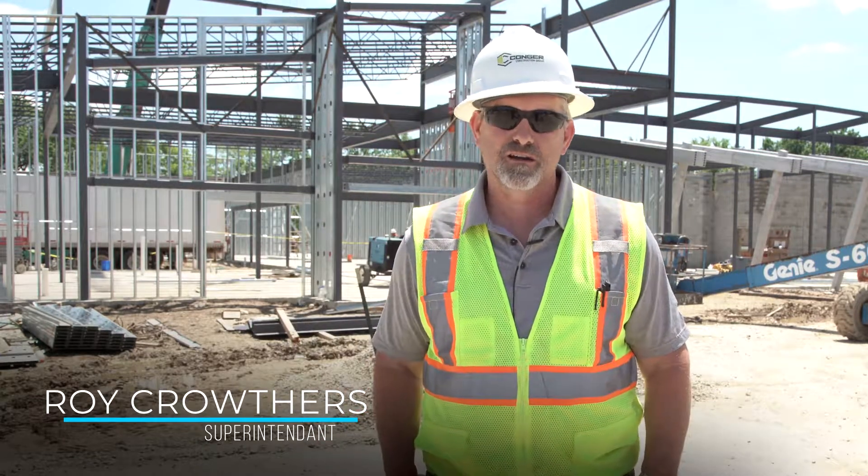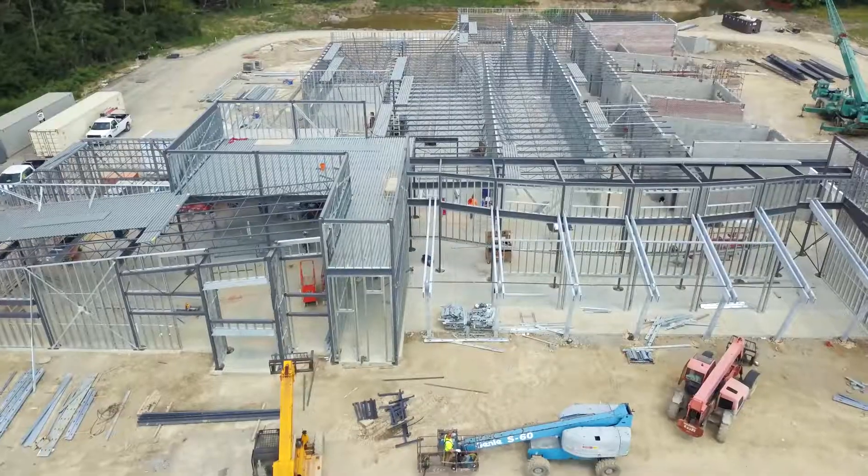I'm Roy Carruthers with Conger Construction Group, superintendent of the SIXA pet adoption project. As you can see behind me, we've made a lot of progress from the last update.